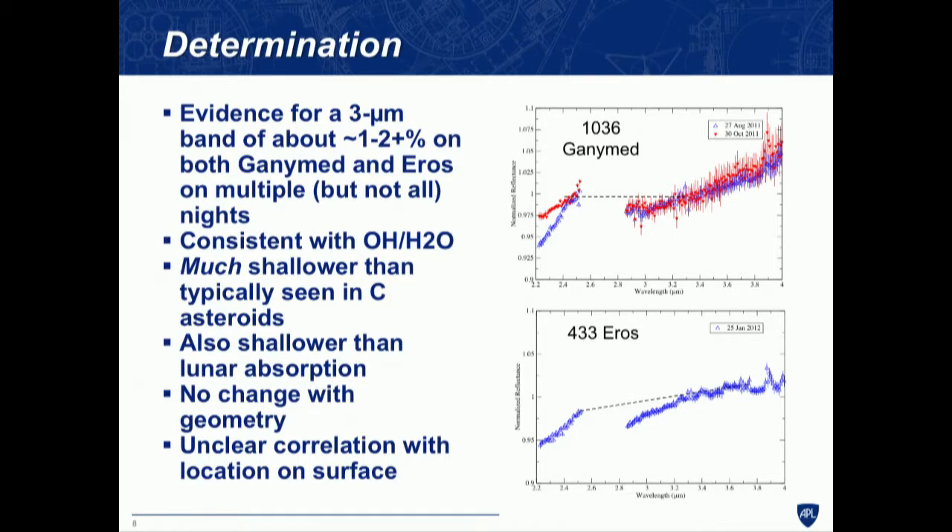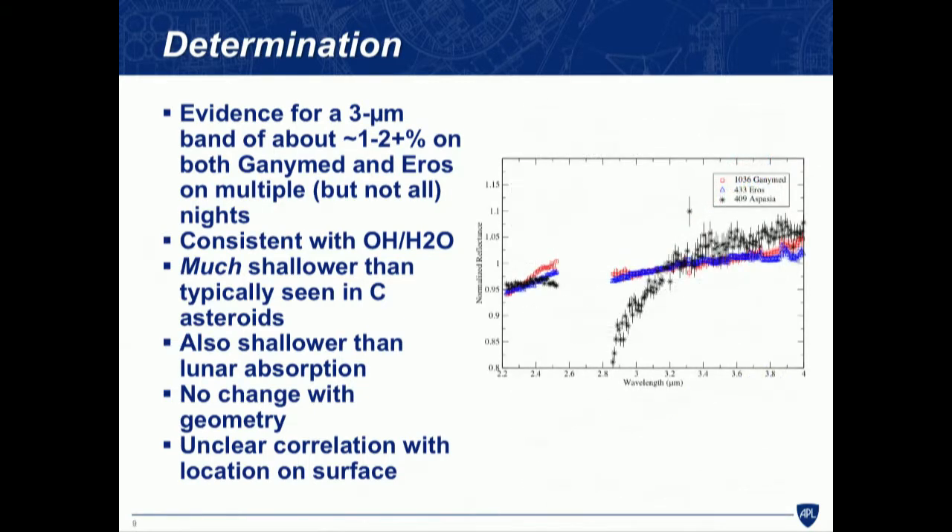This absorption is a couple percent. For comparison, a low-albedo asteroid more like a carbonaceous chondrite shows a band going 15 or 20 percent — so the bands we're seeing on these asteroids are much shallower. They're likely also shallower than the lunar absorption. We don't see any obvious change with geometry, so we don't see band depths changing with phase angle, and we don't see an obvious change with solar distance either.